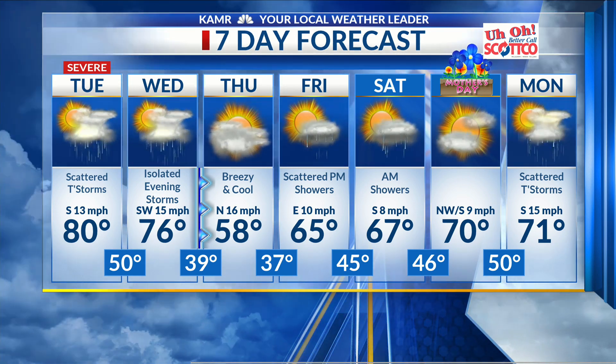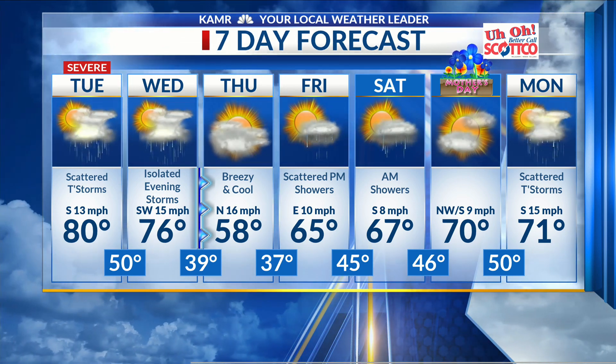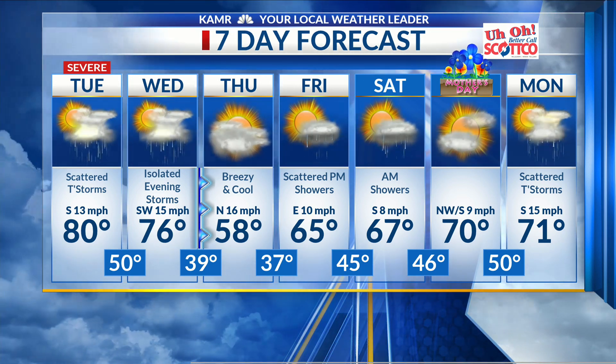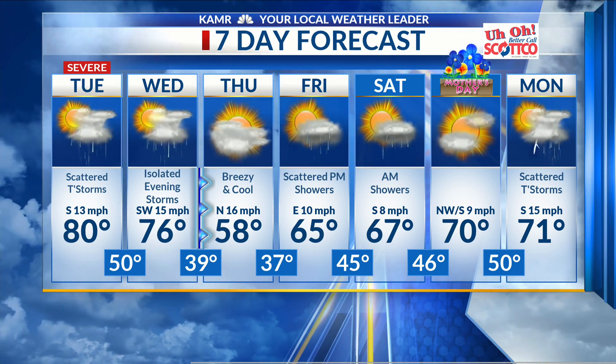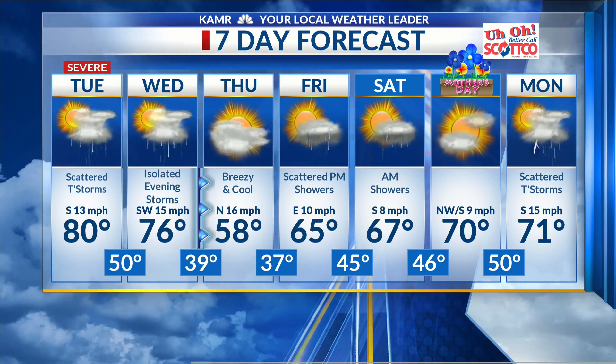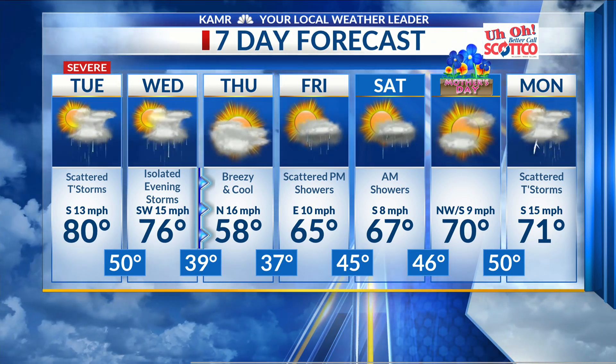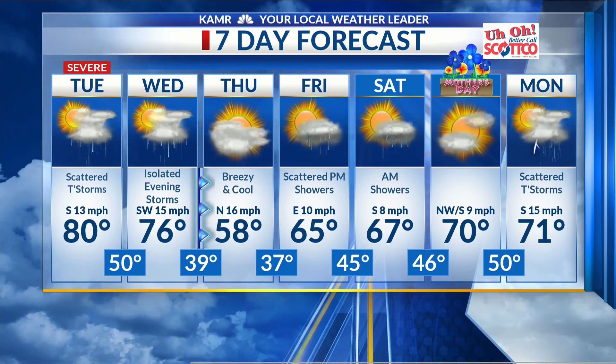On Thursday: cloudy, cool, a high temperature of 58 and breezy as well. We'll see highs in the 60s from Friday into Saturday with non-severe rain showers possible. Saturday morning continuing on with a few of those, and then on Mother's Day — not too bad, a bit muggy but fairly pleasant otherwise — a high of 70. We'll see the possibility of thunderstorms returning to the high plains as early as next Monday afternoon.